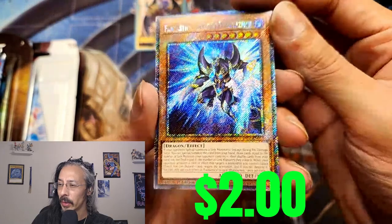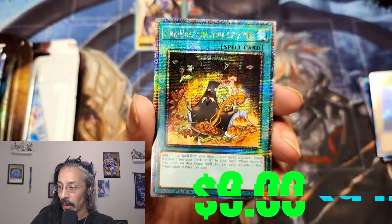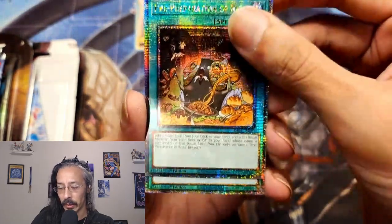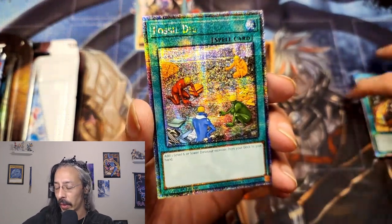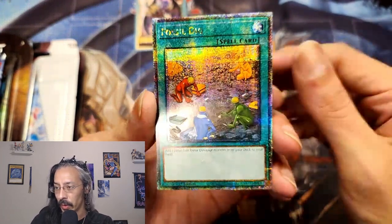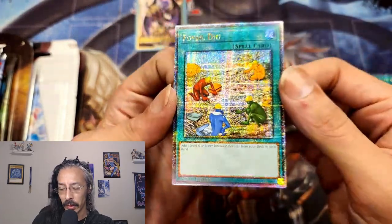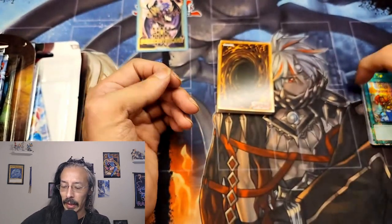I don't know if I have a Platinum Secret of Phantasma yet — if not, I have one now. A QCR Pre-Preparation of Rites from Rarity Collection 1, and I hopped into a Whatnot stream and immediately won this Fossil Dig in a giveaway, so another beautiful binder card.